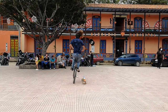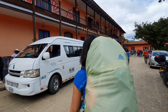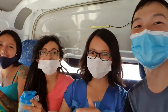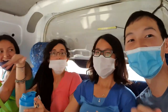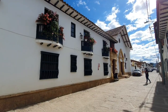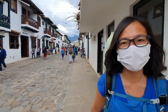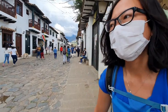Now we are going to leave Ráquira and go to Villa de Leyva using that bus. We finally made it to Villa de Leyva. It's quite a journey but it's rewarded — it's super pretty here and super crowded as well. And now it's time to look for our hotel.